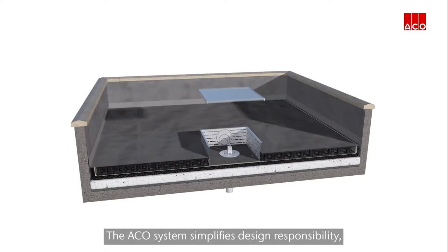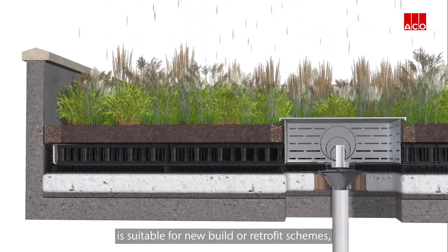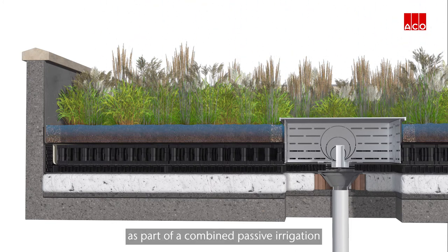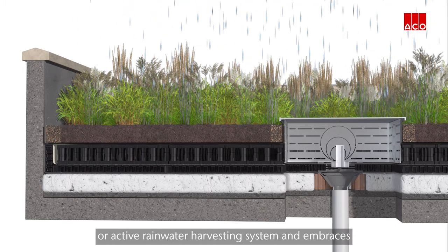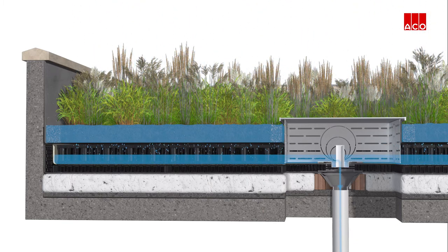The ACKO system simplifies design responsibility, is suitable for new build or retrofit schemes, and is ideal for use as part of a combined passive irrigation or active rainwater harvesting system, embracing the ambition of integrated water management.